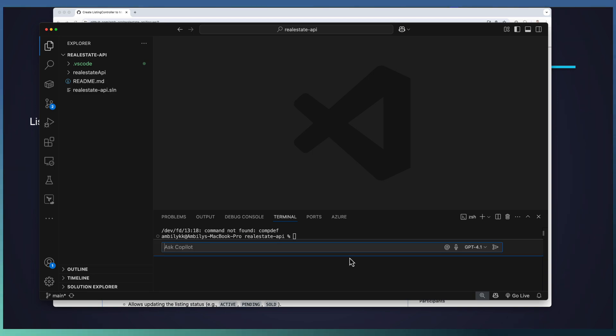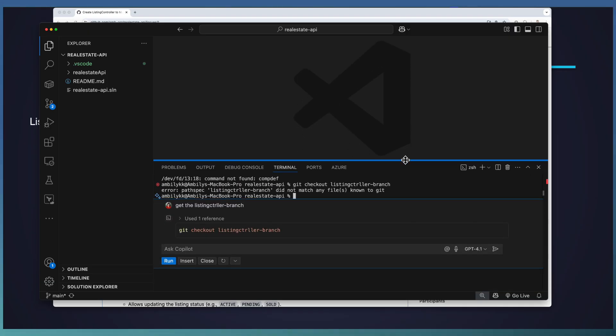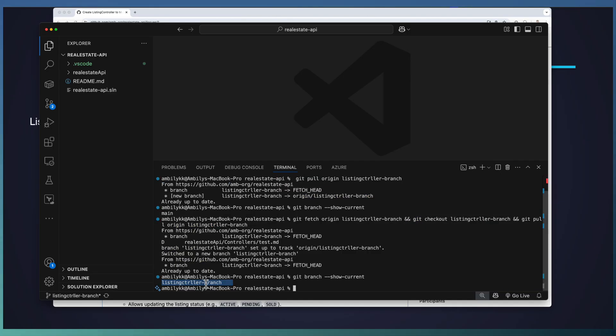I'll use Command+I to invoke the inline Copilot chat in the terminal and ask it to get the branch. I haven't given a detailed prompt, but Copilot understands what I need to do. Let me run this command — you can directly take the command to your terminal and execute it. Now I'm going to ask one more thing: pull the latest changes from this branch. Switching to this branch, I just switched to the ListingController branch. I can see the current branch as ListingController branch — that's the place we are going to work.